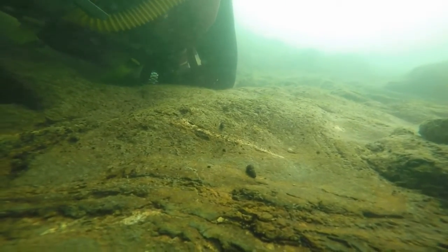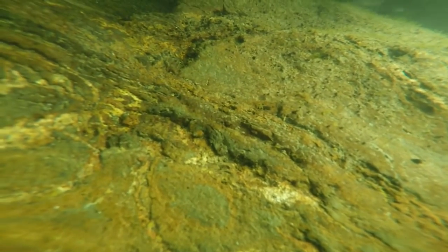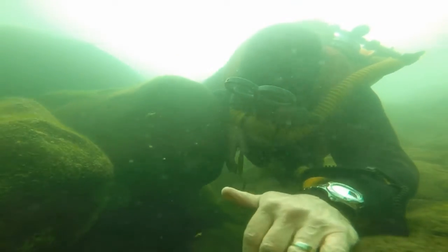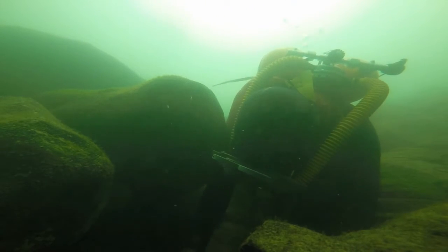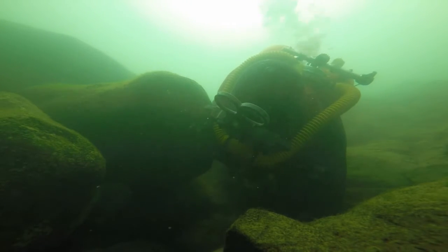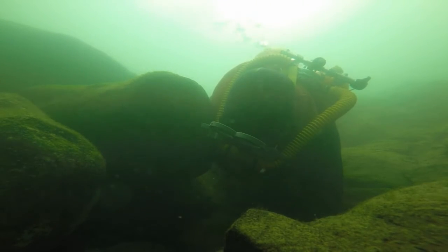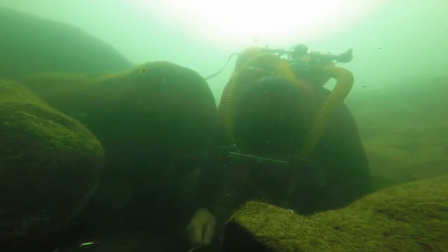Then an invisible hand starts working on my camera — this is the currents, and it shows how much power they actually have. My camera is on my helmet, and it's sitting on the bottom and moves around with the currents. But the lead here is amazing, just amazing, and I've got to get rid of it.